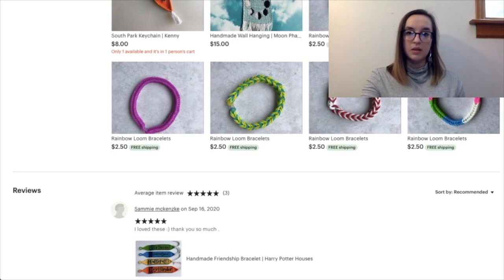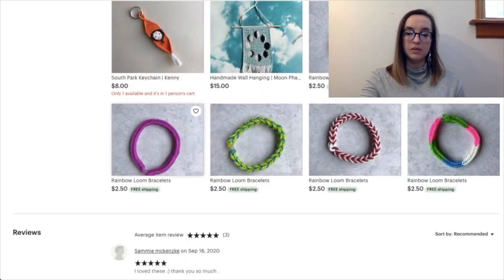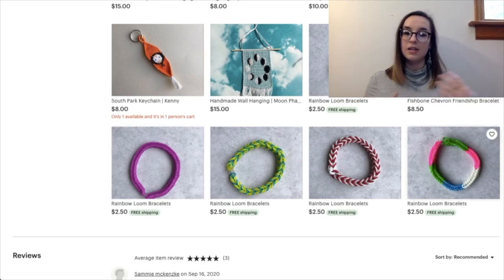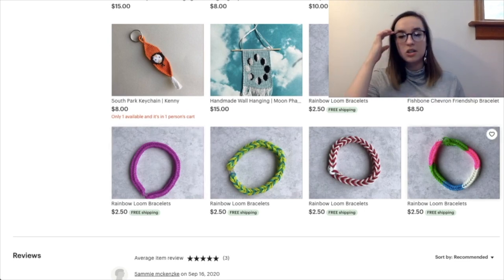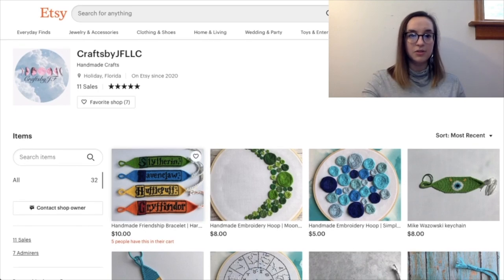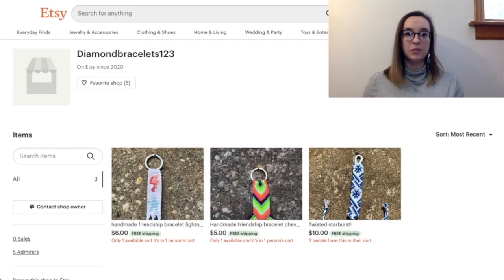I like this picture because the background coordinates with the bracelet, so if you make those changes you'll be off to a good start. I'd also recommend combining these rainbow loom bracelets into one listing because they look a little simplistic compared to all the other great work you have. A buyer shouldn't see those four items and think they're done. If they see just one listing and then everything else, they'll think 'this shop has a wide variety.' So combine them, list which colors you offer in the title, and have a dropdown so buyers can select which they want.